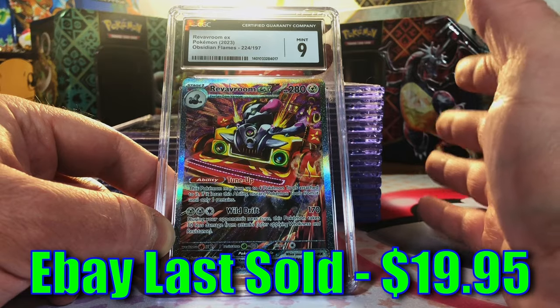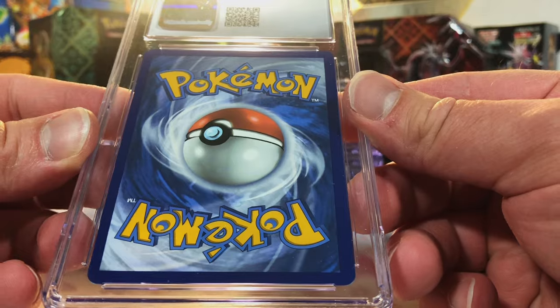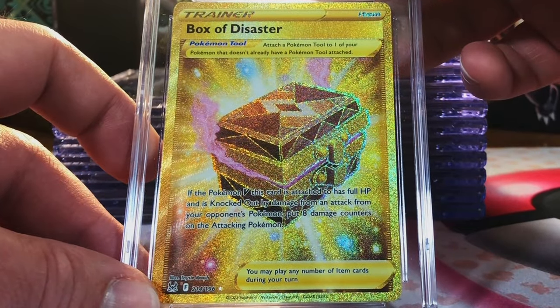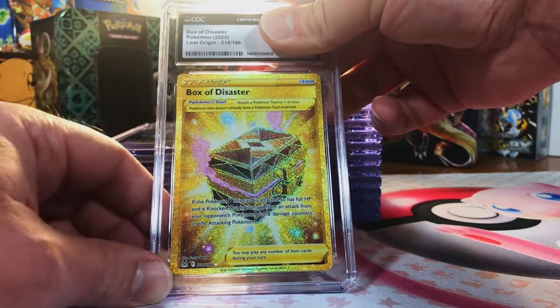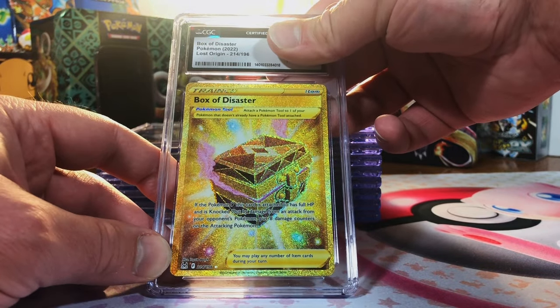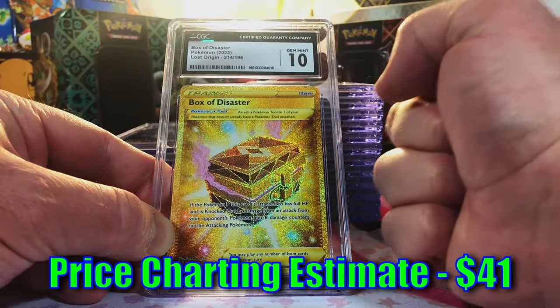Going strong with nines or better — sweet, we are on a roll! Box of Disaster secret rare from Lost Origin, very nice card. First time I've pulled it — I like the gold cards in the Sword and Shield era. This looks like a gem mint 10 to me. Come on — gem mint 10, yes! Beautiful secret rare card, love it.